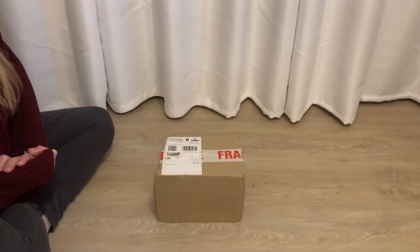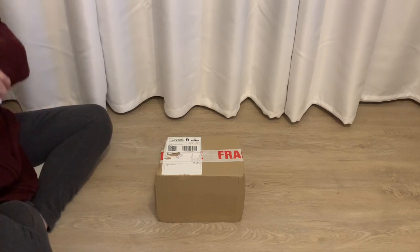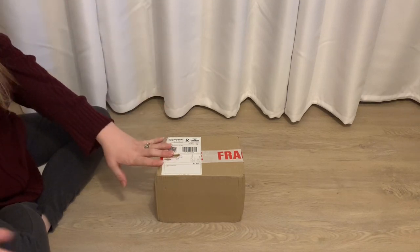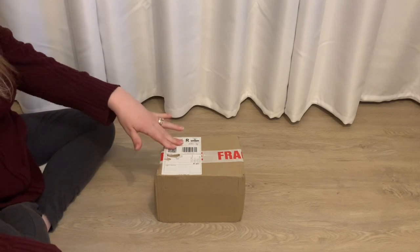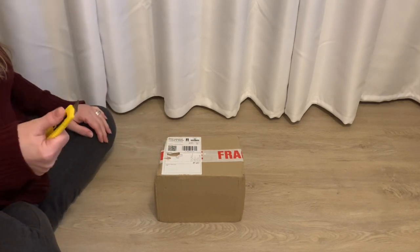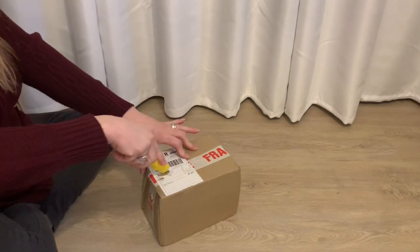Hello everyone and welcome back to my channel. I hope that you all are having the best day ever — happy weekend! Welcome back to another Charlie Bear video. This one is from the UK, it's only one and he's very limited and super special, so we'll just go ahead and get right into the box opening.